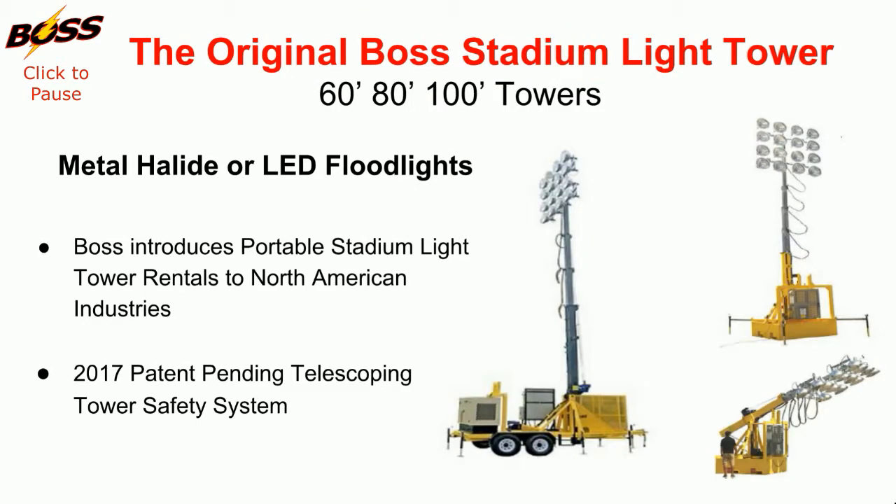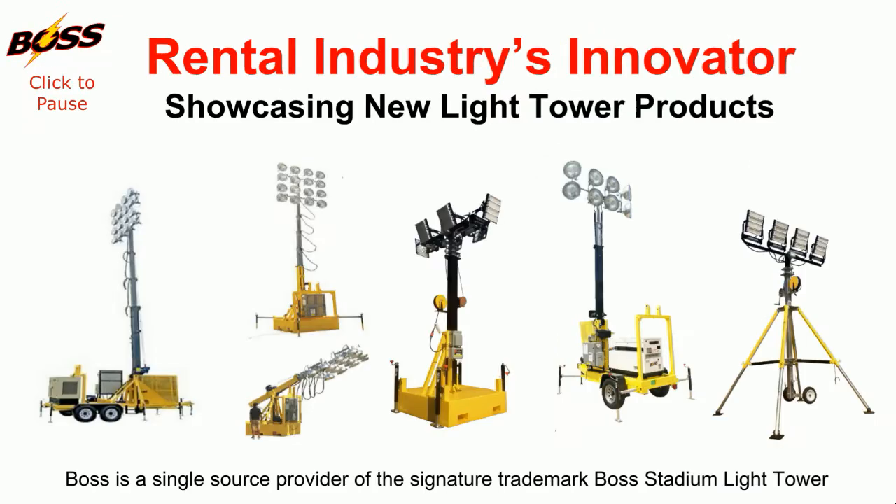Boss is a single source provider of the signature trademark stadium light tower. Boss understands the need for diversity by offering the largest selection of specialty light tower products in North America.